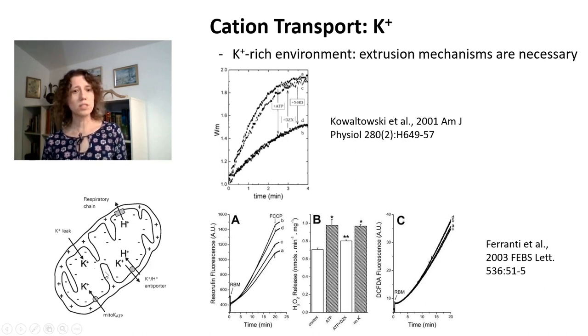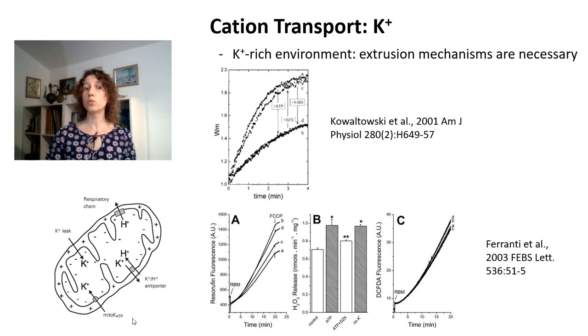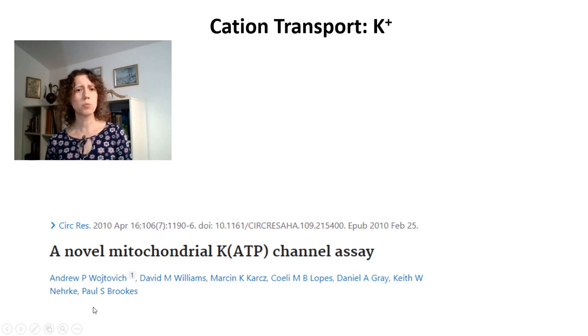That might be the reason why the opening of these channels is protective to heart cells under ischemic conditions — opening of potassium entry into mitochondria is cardioprotective. MitoKATP channels are not easy to study; many people have trouble reproducing the activity of these channels. Paul Brooks's group contributed a lot in understanding why we had so much trouble reproducing the activity of these ATP-sensitive potassium channels.